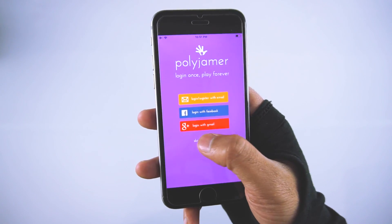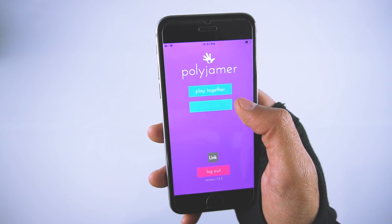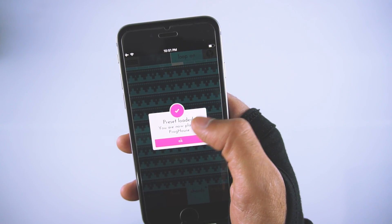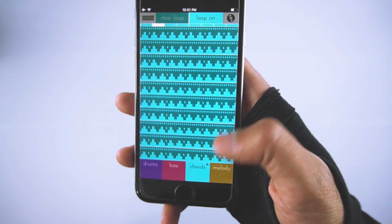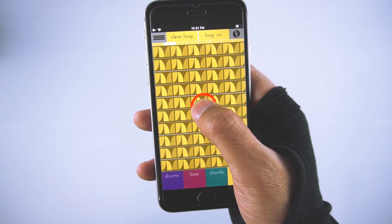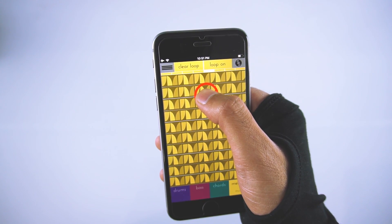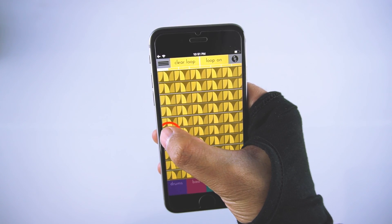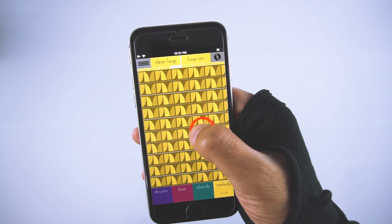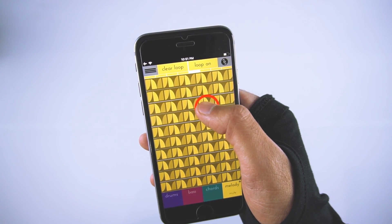Next app is Polyjammer. Polyjammer is a fun app that lets you create music with no musical experience. You can choose from various styles like electro, jack house, hip hop, trap and more. It has 4 sections: drum, bass, chord and melody. You need to tap on the screen and it will start playing the loop. If you swipe up it will decrease the pitch and will increase the pitch if you swipe down. Swipe left to slow down the beat and swipe right to make it fast. You can also connect other devices through wifi or hotspot to play live jams.